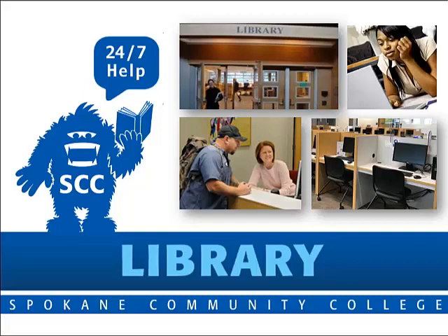Spokane Community College Library offers 24-7 help. Your college library has lots of useful services and resources for you to use.